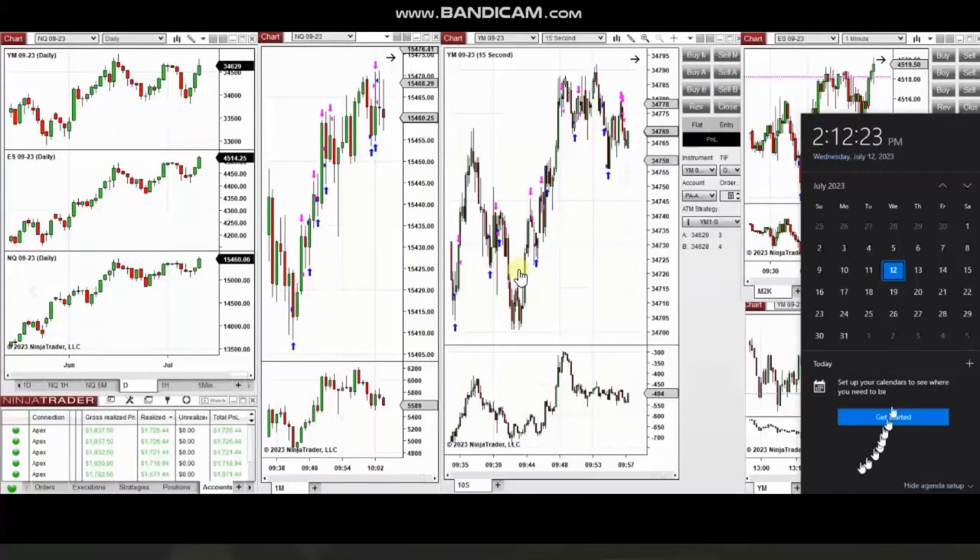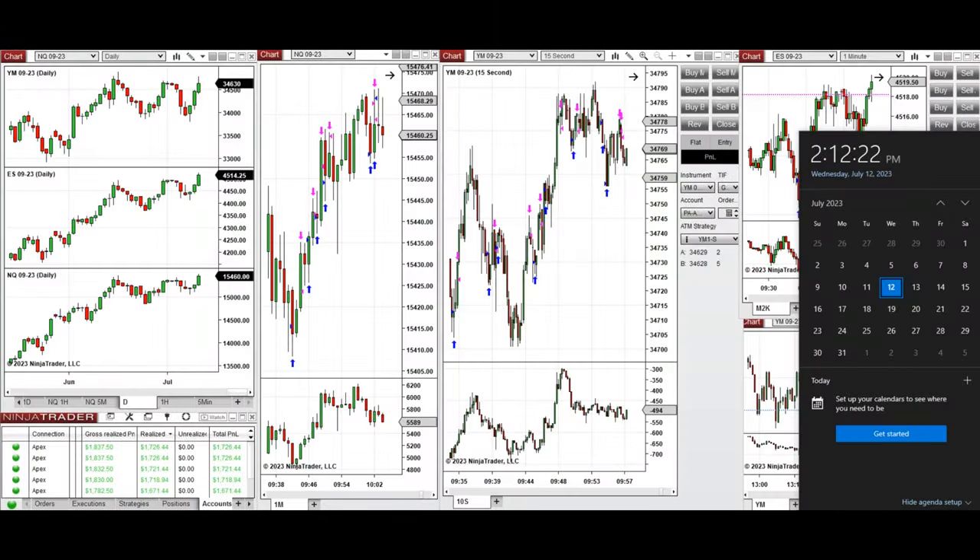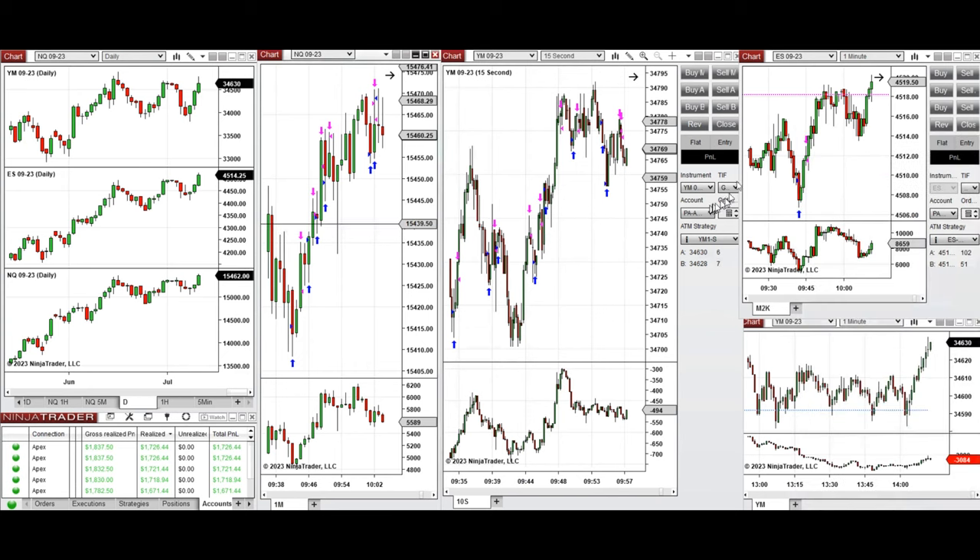The next few trades are those that I have taken during the New York market session; a detailed explanation video was sent to students yesterday, so I'll replay it here. These trades were taken on Wednesday, 12th of July 2023, on Nasdaq, Dow Jones, and S&P 500 futures.